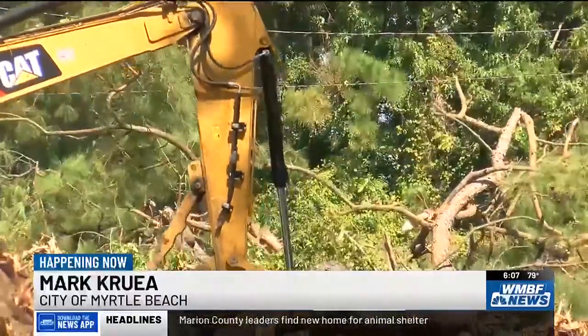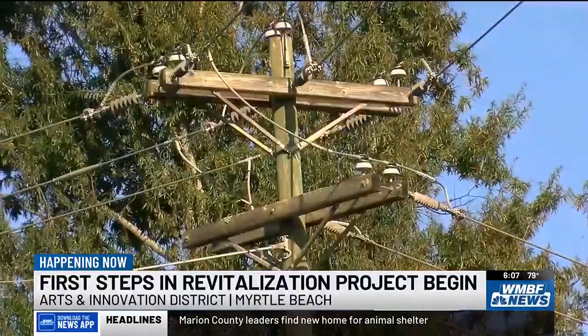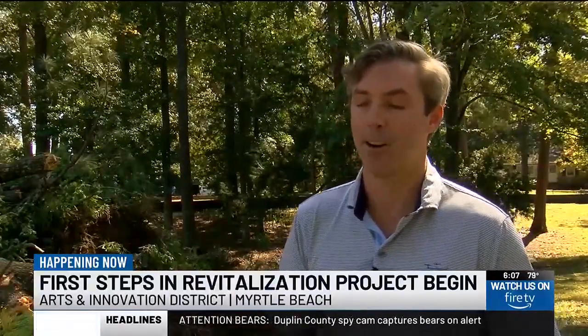Once the land is cleared, crews will need to realign the underground sewers and bury overhead utility lines downtown. It's all underground work, so at the end of the job you really don't see what's going on, but there will be a lot of work and effort.